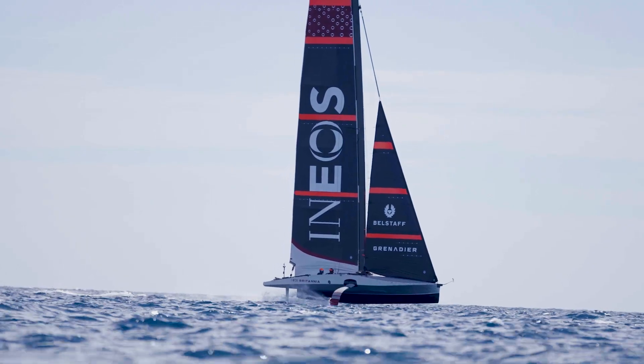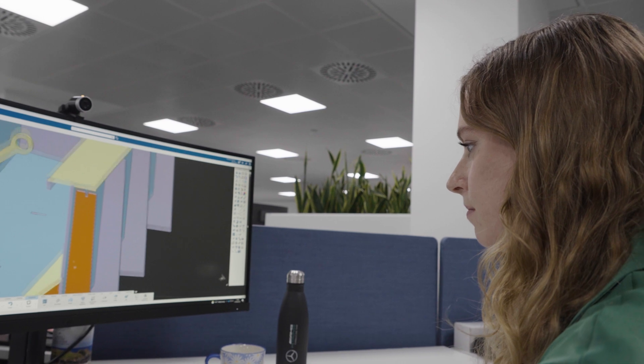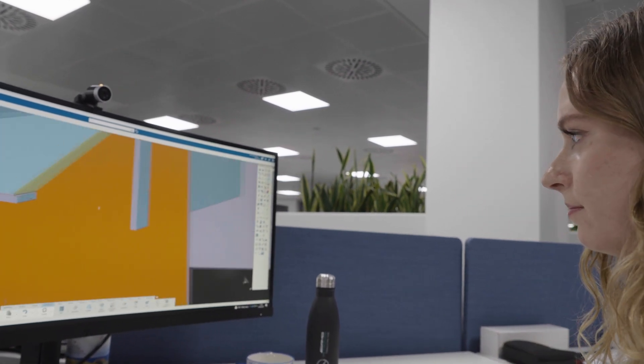Besides speed on the water, the speed of our design tools is also essential. During the design phase we launch a huge number of simulations per week, testing various scenarios and design parameters aiming to attain near-perfect performance optimisation.